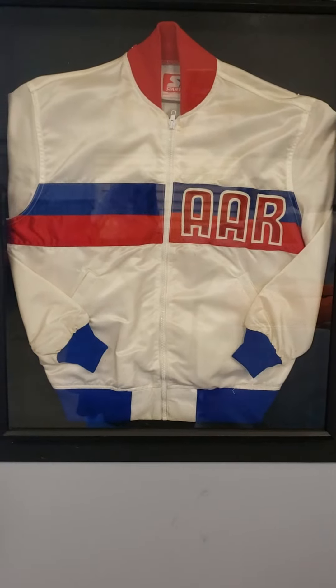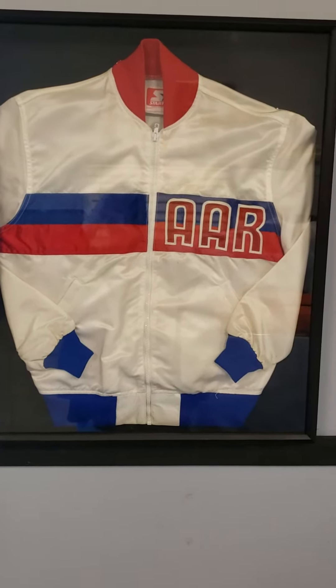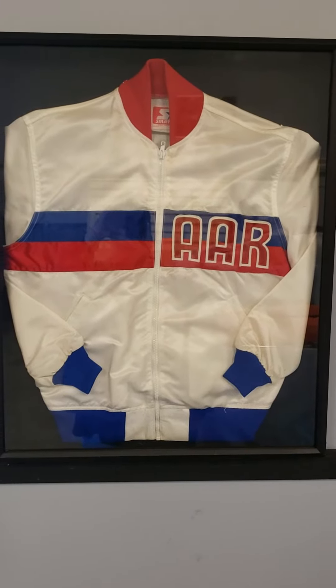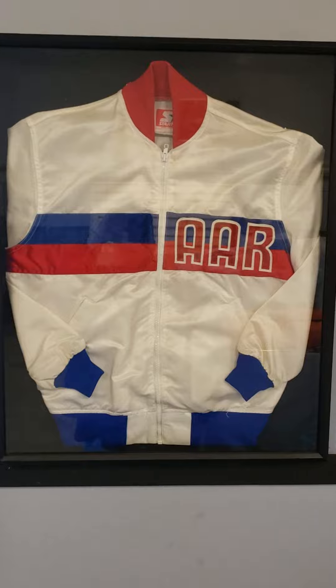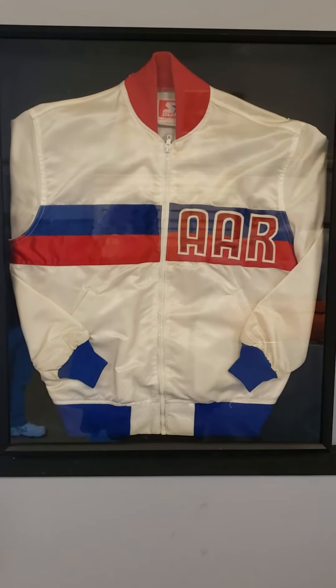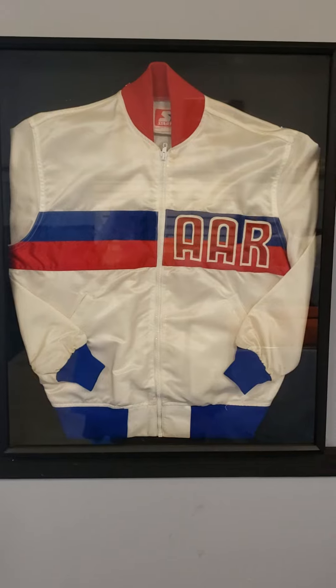Here we are — still documenting the EK2 survivor car. The owner of the car has this unique jacket hanging on the wall here, as you can see in front of me. I'm going to let him explain what the jacket is and how it came to be. Jack, could you give us a little description and tell the story of how the jacket came about?